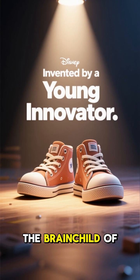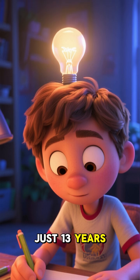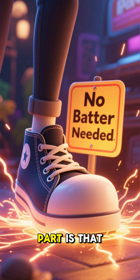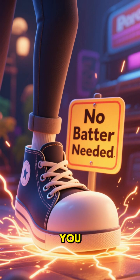These shoes are the brainchild of a young innovator from the Philippines who came up with the idea when he was just 13 years old. He spent two years developing the technology and testing different materials before he came up with the perfect design. And the best part is that these shoes don't require any batteries or charging — they're powered by you.